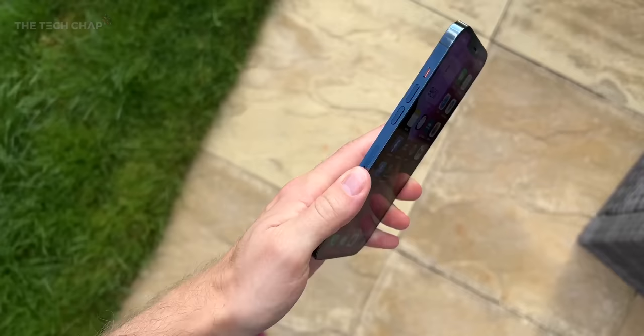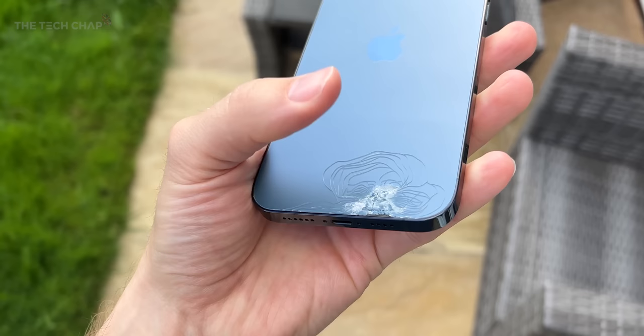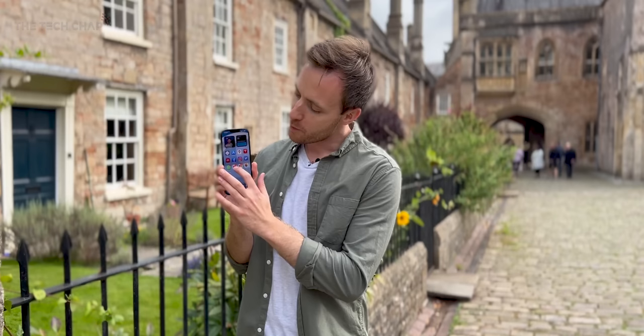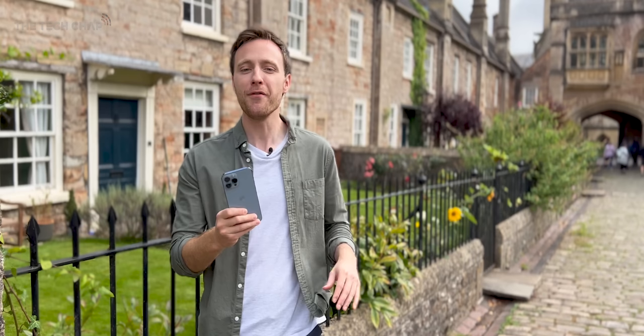I always carried an iPhone 12 Pro Max around with me, and as you can see I've taken very good care of it. This was actually from accidentally dropping an iPad on it. But I haven't fully switched to an iPhone for a few years. With a 120Hz screen finally on an iPhone, longer battery life, and a whole host of camera upgrades, this is a proper step up even if it does feel a bit like a 12S Max rather than a 13.